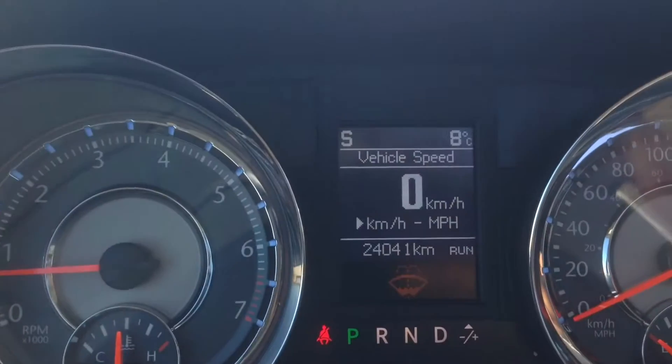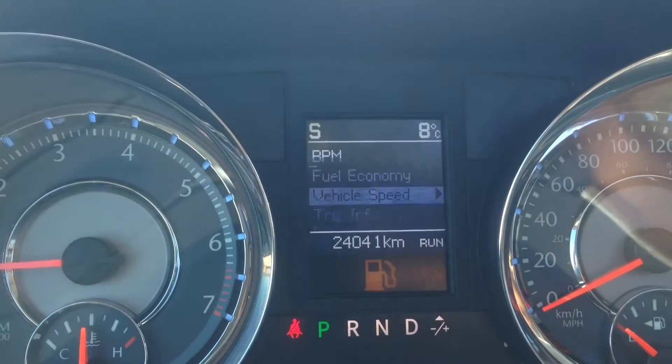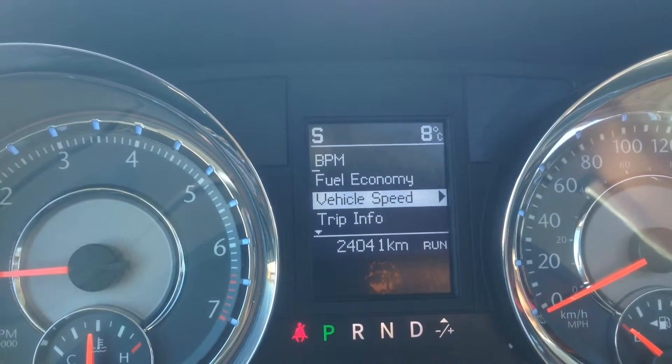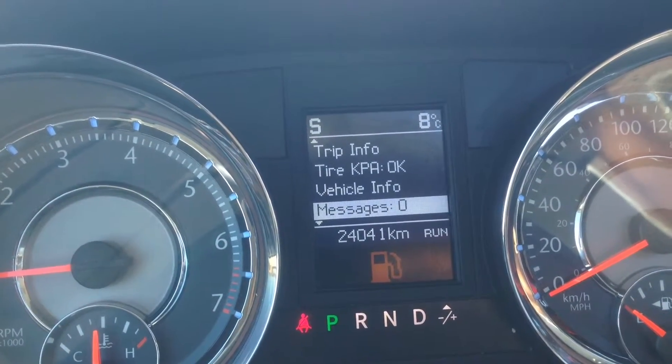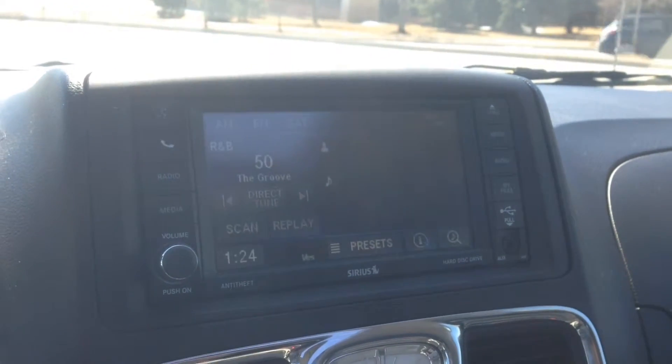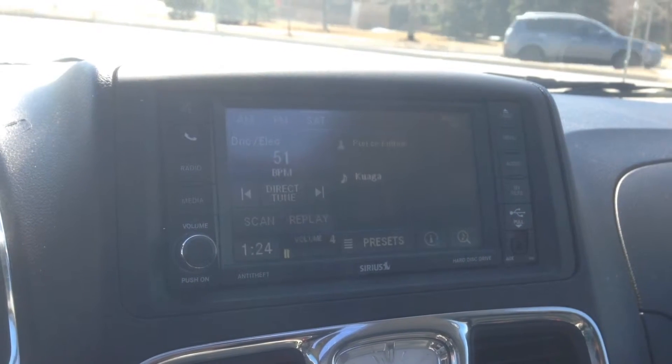Right below that, you've got buttons for the onboard computer. We're in vehicle speed here. You can scroll through these to your trip info, fuel economy, tire pressure, vehicle info, and things like that — a great feature for peace of mind. On the back of the steering wheel, we've got buttons to control our radio, so you can scroll through channels and also operate the volume.